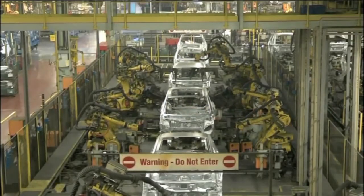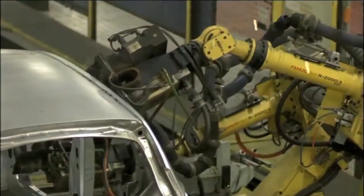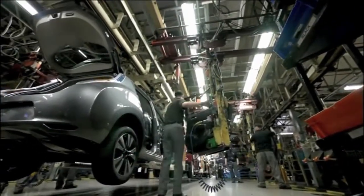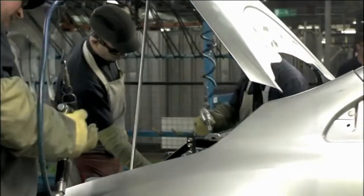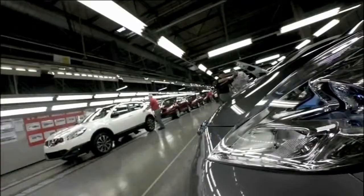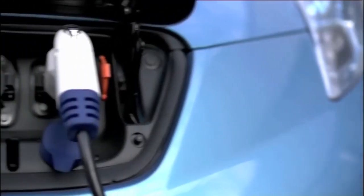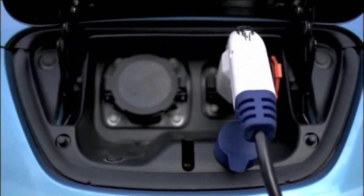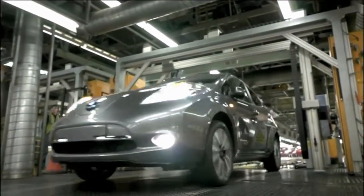The launch comes as the Sunderland plant celebrates the production of 7 million vehicles since it opened in 1986. More than 510,000 were produced in 2012, the most ever vehicles produced by a UK car factory in a year. More than 54,000 Leafs have been sold worldwide. Nissan says the new Leaf is the first in a number of pure electric vehicles that it plans to launch over the next few years.